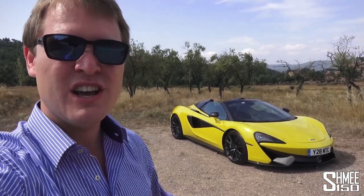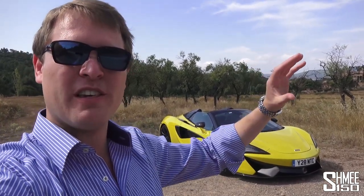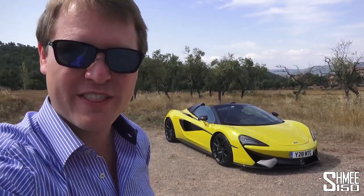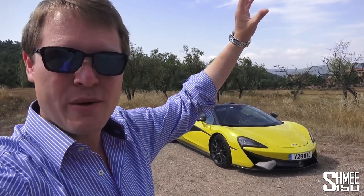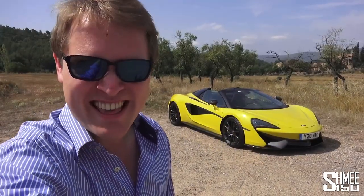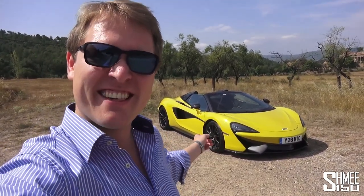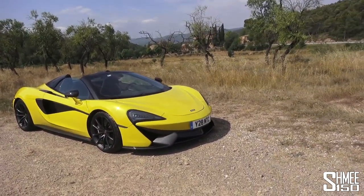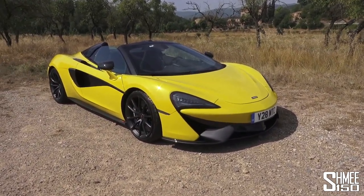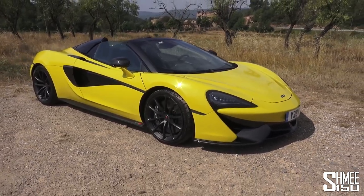We have the 720S as the first introduction and the 570S Spyder as the second. The 720S sits in the Super Series — the class above, if you could call it that — and then above that still you have the Ultimate Series with more projects coming in the future. But today is going to be all about the Sport Series and in particular this Sicilian yellow 570S Spyder.